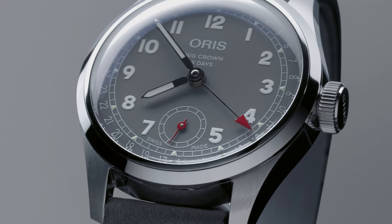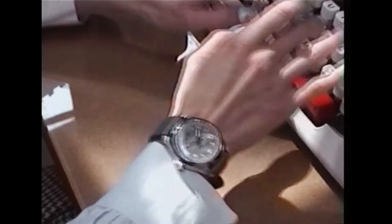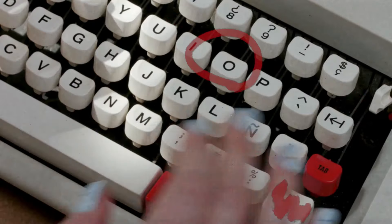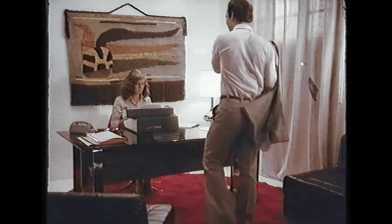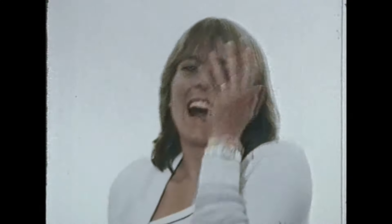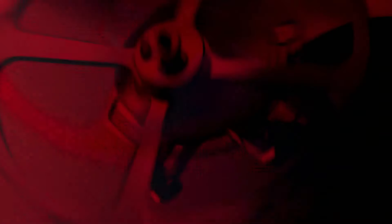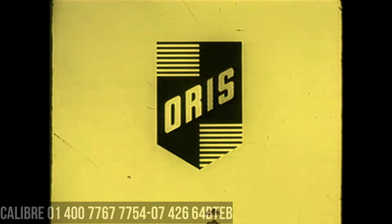Dial: gray. Indices, numbers, and hands printed with Superluminova. Peripheral date ring with central pointer date hand with red tip. Small seconds at 6 o'clock. Movement: Oris Caliber 403 automatic. Twin barrels for 120-hour power reserve. Highly anti-magnetic. Accuracy rating of minus 3, plus 5 seconds per day. 10-year warranty. Central hours, minutes, date, small second hands at 6 o'clock.